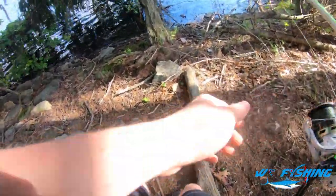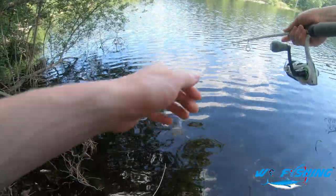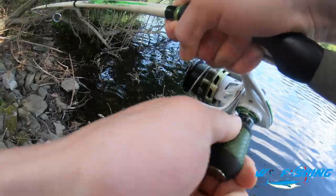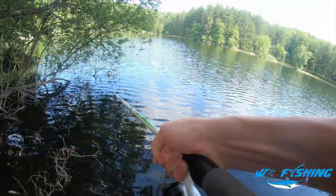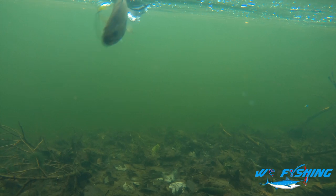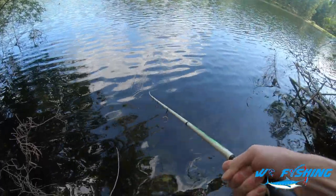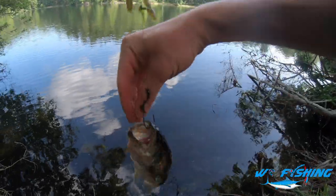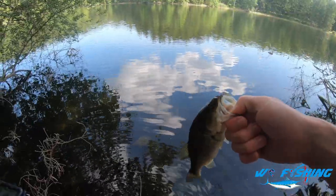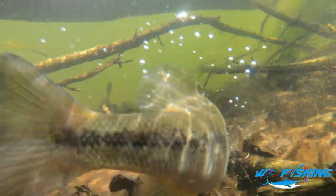All right, let's try it out down here. That area of logs looks good. I think we got a hit — got him! Think he's about to jump. Half jump. Got ourselves our fourth fish of the day — third fish, not even sure at this point. Let's go ahead and get an underwater release. Thanks little buddy, have a good rest of your life.